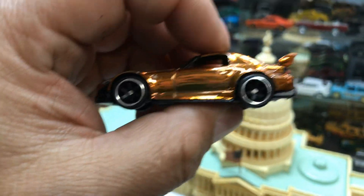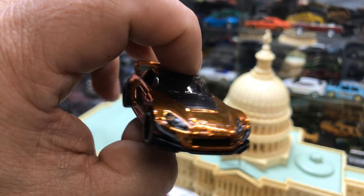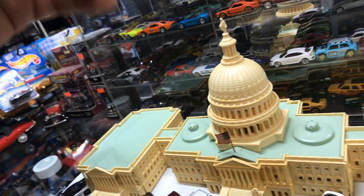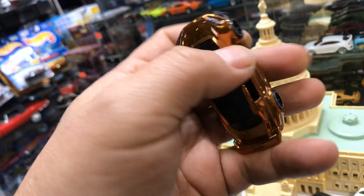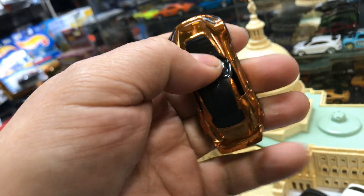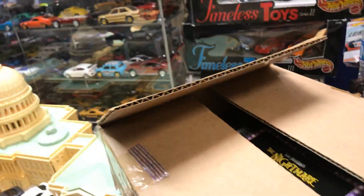Here we have a Honda S2000 from the Red Line Club. Pretty cool. I think the hood does go up on this one too. It rolls — bling bling. Let's go to the next box.